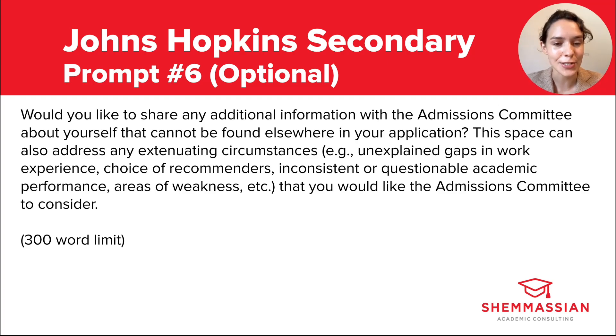In past years, Johns Hopkins had a prompt commonly referred to as the wonder prompt — they removed it for the 2025-2026 cycle, but it gives us a glimpse into what the adcom clearly values. It asked applicants to write about a recent time when they experienced wonder in everyday life, and explicitly encouraged them to write about an experience not related to medicine or science. With that in mind, you might want to use this optional space to demonstrate your intellectual curiosity, your interests outside of medicine, your personality, or even unique hobbies — such as a movie or performance, a piece of music that impacted you, a natural phenomenon you observed, or how you spend your free time. Describe what this experience taught you about yourself, others, or the world around you.